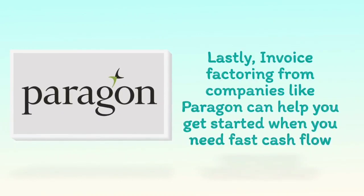Lastly, invoice factoring from companies like Paragon can help you get started when you need fast cash flow.